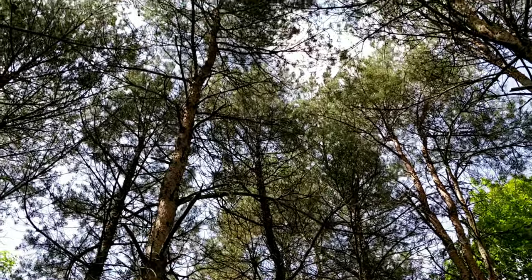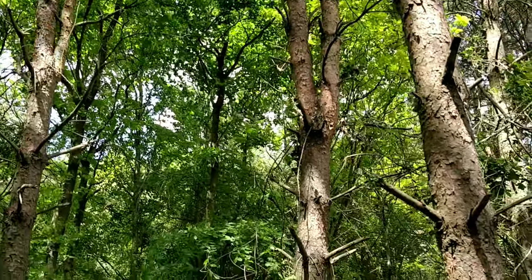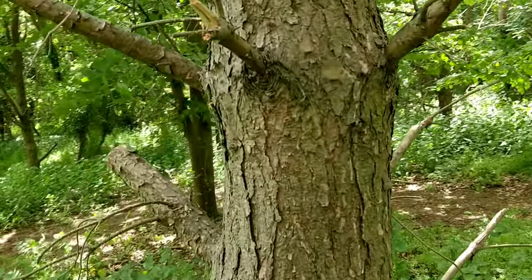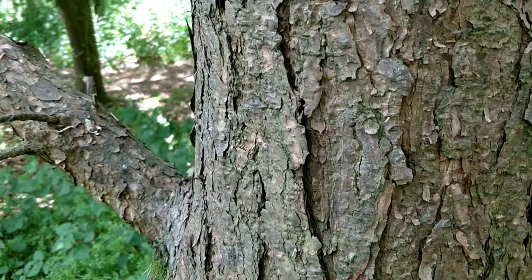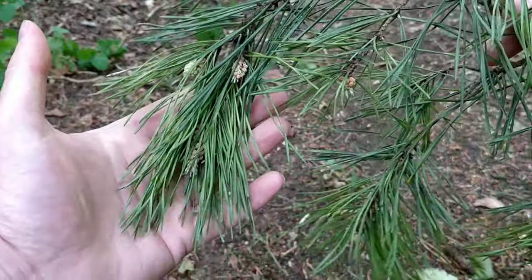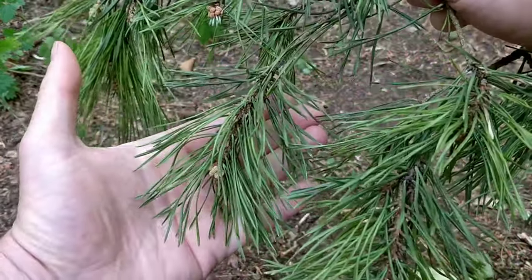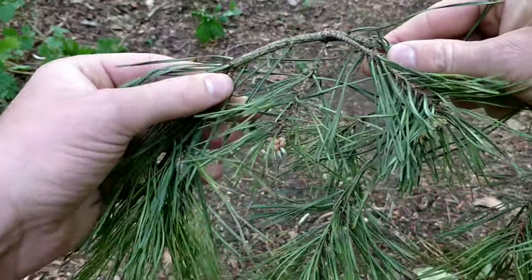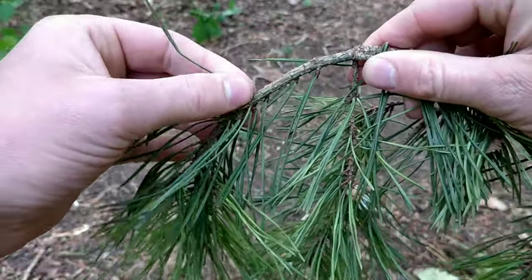Scots pine is the UK's only native species of pine. It can grow up to nearly 40 meters. The bark is a scaly orange-brown, and as it gets older it develops fissures and plates. The leaves are thin needles with a slight curve at the end.